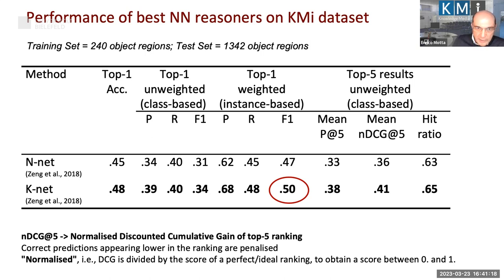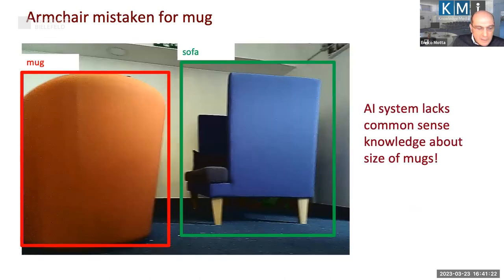We did an analysis of all the errors that KNet made. One is particularly funny: an armchair seen from the back was recognized as a mug. Nobody has seen a mug as big as that armchair. This is the thing deep learning systems lack — knowledge of the world. They don't understand that a mug cannot be that big, because otherwise KMI people would have to be about 20 meters tall to use it in proportion. If the AI system knew about sizes, this error could be eliminated.